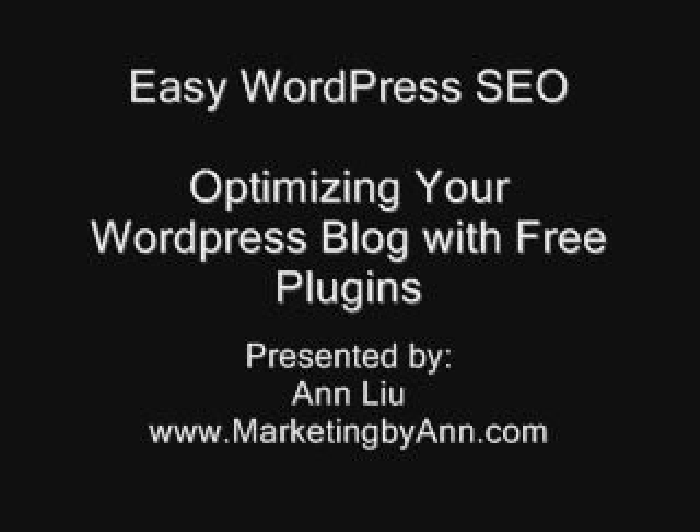Hi, Anne is here. Welcome to our Easy WordPress SEO Part 3. Today, I'm going to talk about how to optimize your WordPress blog with free plugins.